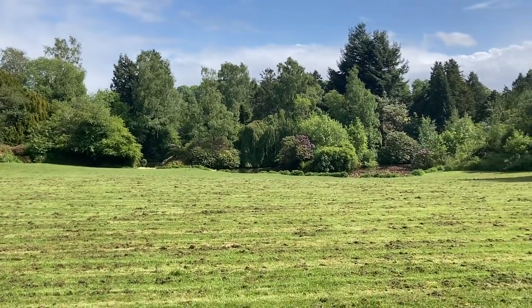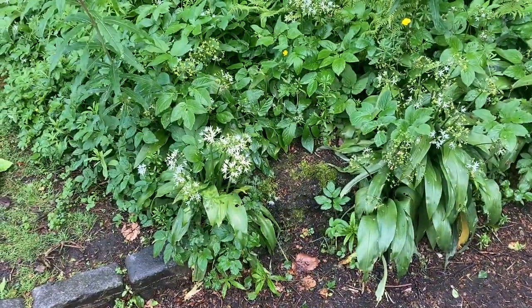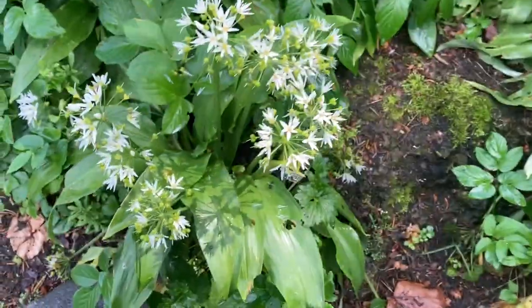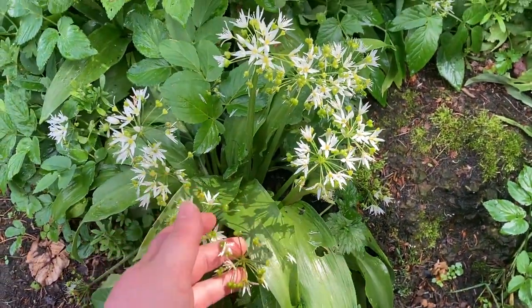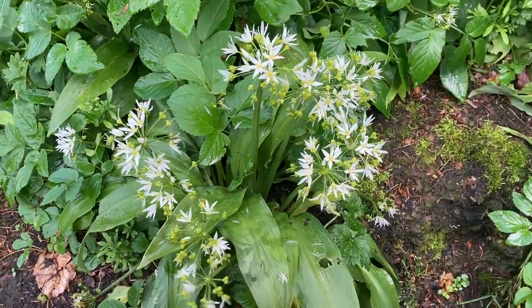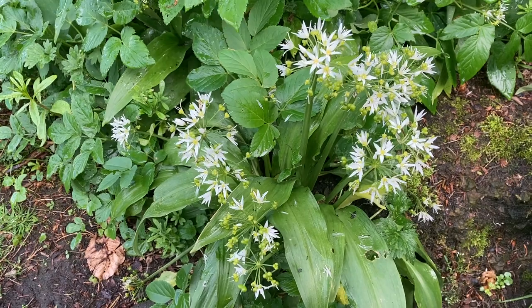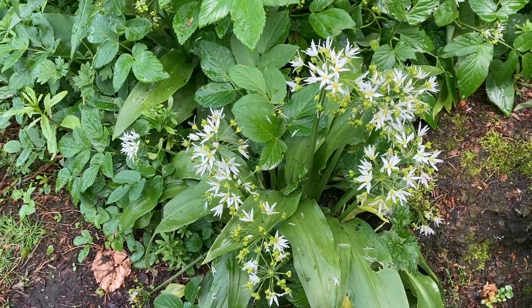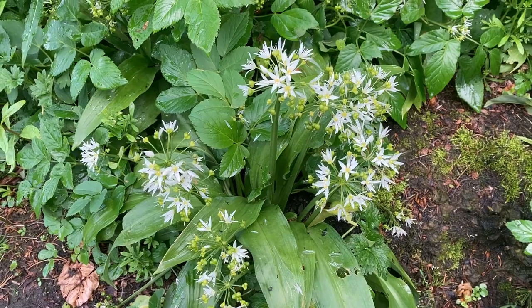There's the pond down there. I thought I could smell wild garlic — and yes, this plant here is wild garlic. You can usually always smell it from a mile off. You've got the wee flower heads here and the leaves, and these are edible. If you're out foraging and learning about all that stuff, please go with somebody who knows what they're looking for — don't want anybody getting any poisoning.